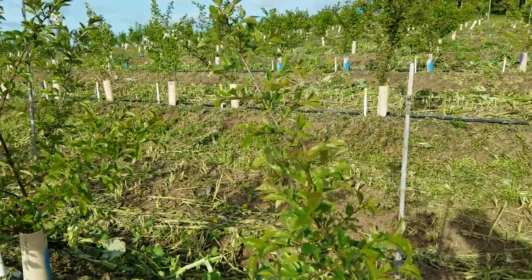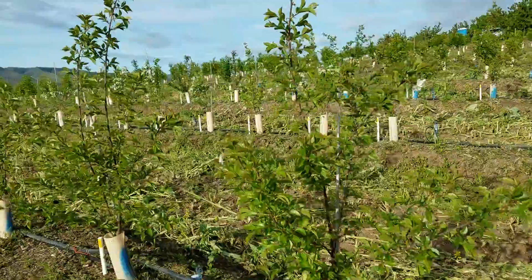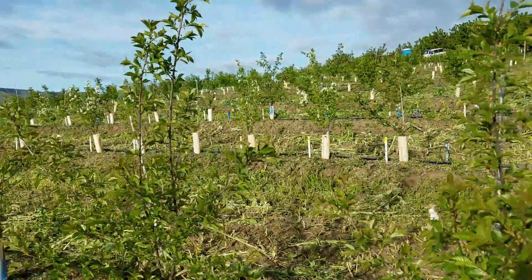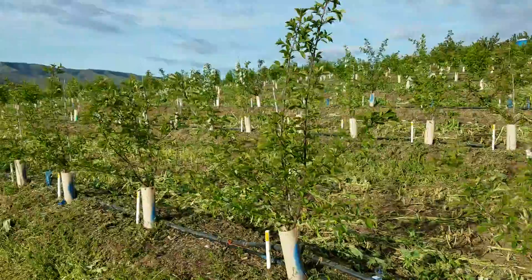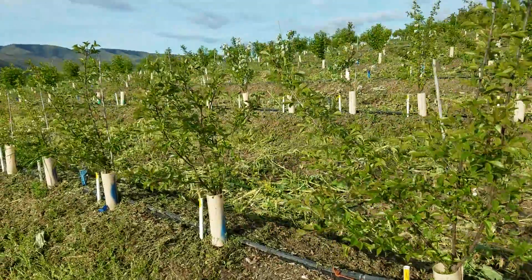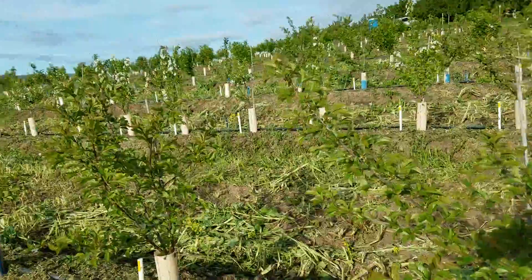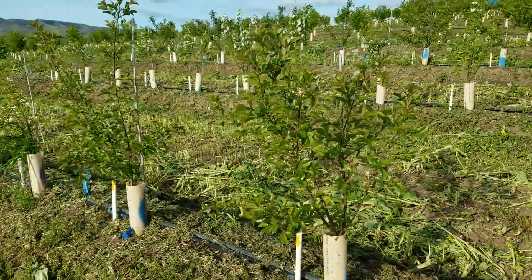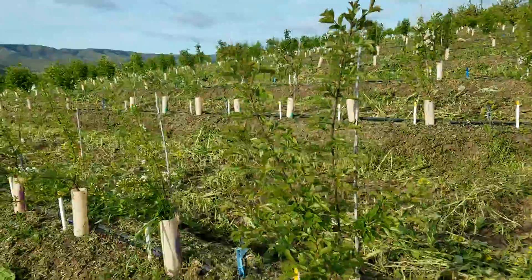This next one is Crawford. I've got to stand back to get all the Crawford tree in here. These trees have been budded to Ebony Pearl — two reps are budded to Ebony Pearl and one rep to Burgundy Pearl.